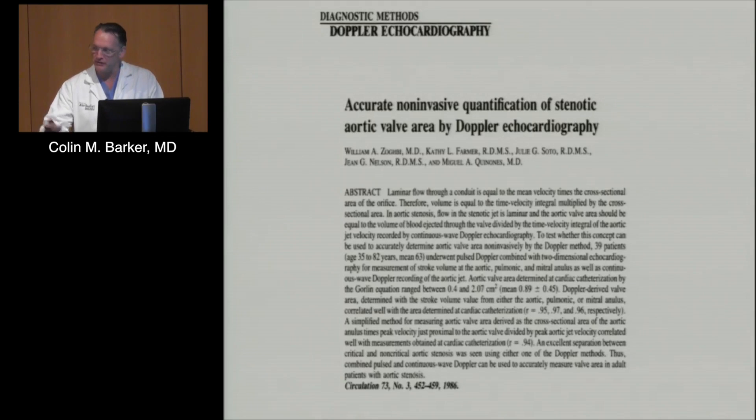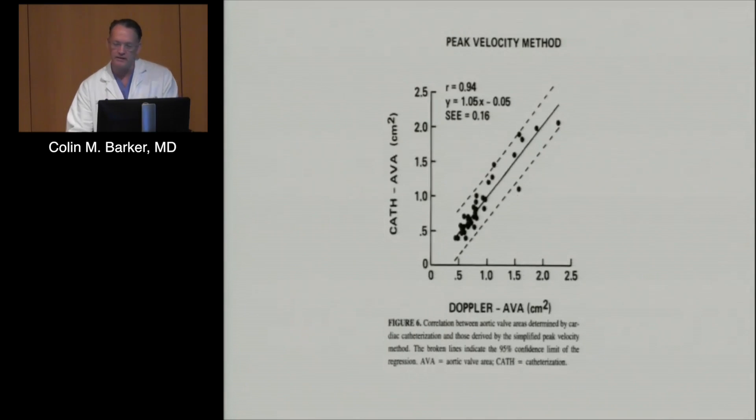Here's what I referred to earlier as the landmark study that really put Doppler assessment on the map—Dr. Zogbe was the lead author, did this as a fellow and published as an attending with Dr. Q as the senior author. This was very elegantly done with 39 patients who had aortic stenosis, comparing their data in the cath lab with data in the echo lab. What you see here is a very strong correlation—a correlation coefficient of 0.94 between aortic valve areas determined by cath and Doppler using CW. If you see data like this, you're reassured that we're dealing with an appropriate, reliable, and valid assessment of a disease.